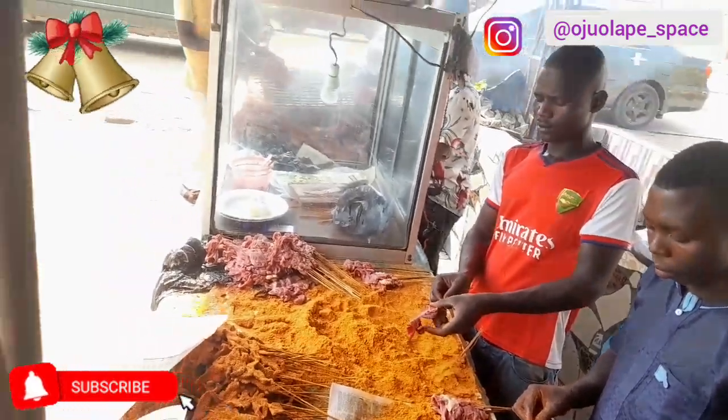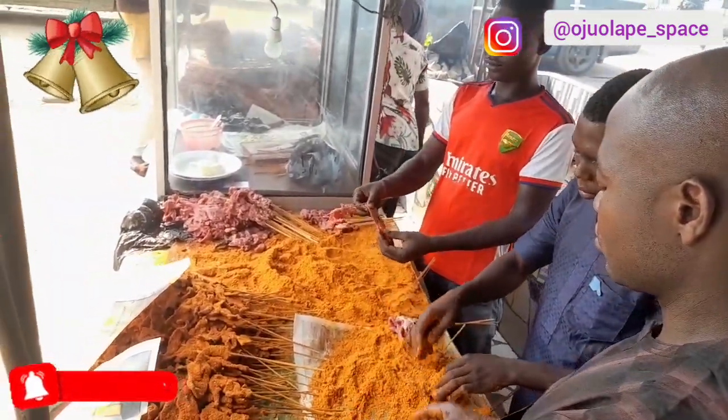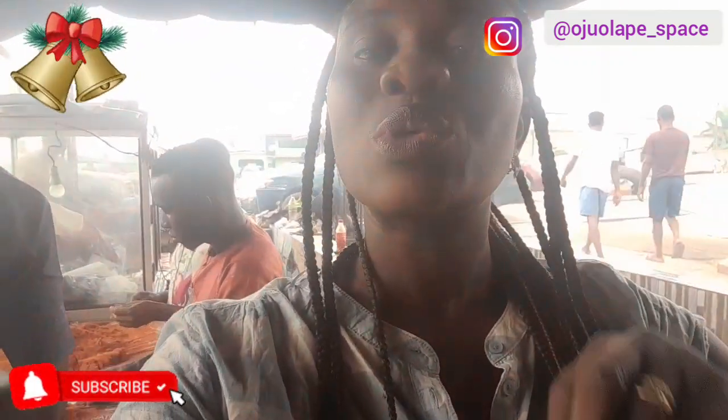They are making a lot of suyas here, so they really need more hands to prepare them. You may have wondered how they make suya — you just buy and eat it, but you don't really know how it's made. So today we want to show you around how this suya is being made here.